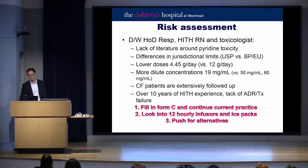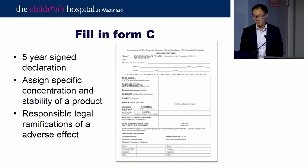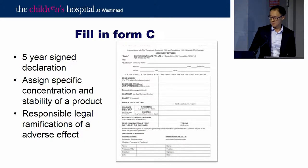Options considered included 12-hour infusers and ice packs, and pushing for alternatives now that Piptaz is returning. However, switching from daily to twice-daily dosing has major workforce implications — at 274 days of therapy of ceftazidime in a year, an extra two hours of work per course would require approximately 1.4 additional FTEs of registered nurses. A Form C is a five-year declaration assigning a specific concentration and stability of a product, accepting institutional responsibility. Forms C have been completed for both meropenem and ceftazidime.